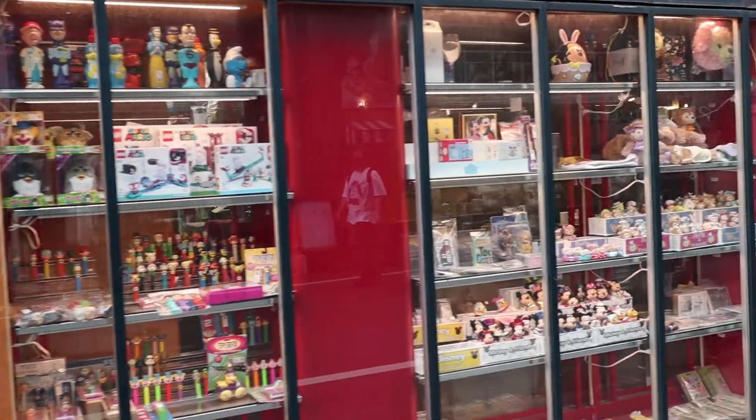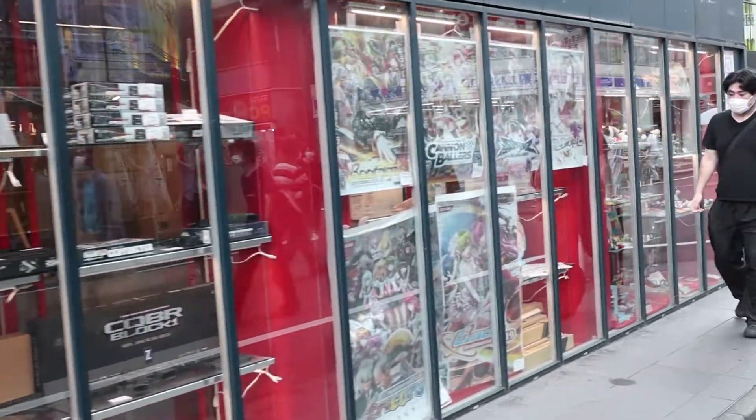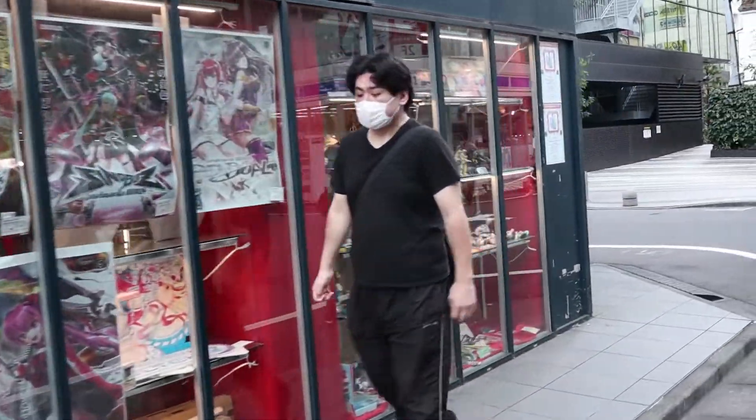So we're outside Mandarake now. They've got a few showcases outside here showing some of the high-end items and some new items that they've taken in.